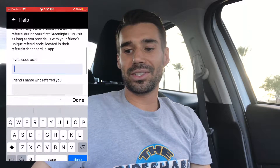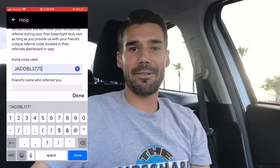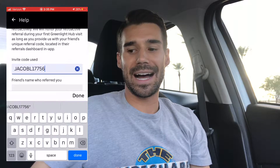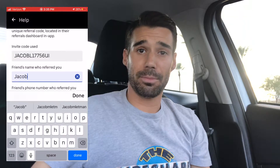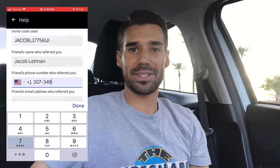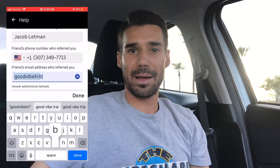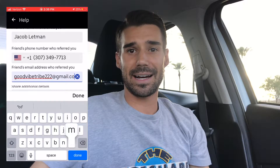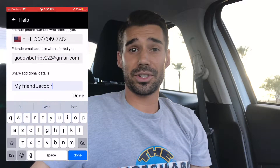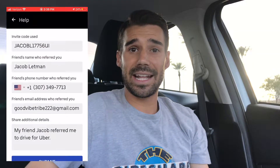The invite code that you're going to use is JACOBL17756UI. Friend's name is Jacob Lettman. Phone number is 307-349-7713. And the email address is goodvibetribe222 at gmail.com. Finally, under Details, you're just going to put 'my friend Jacob referred me to drive for Uber.' That's it. Send it in and get your guarantee of up to $1,000 to start driving with Uber.